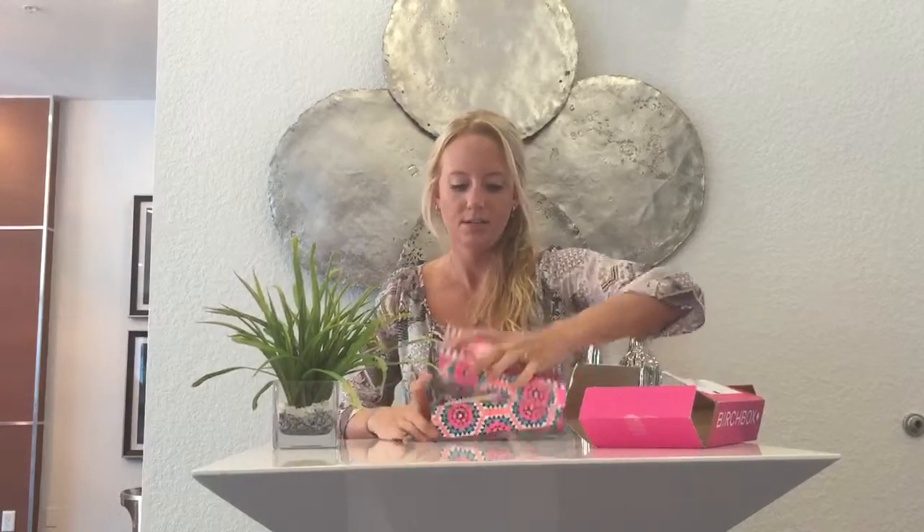Hey guys, it's Aria here and today I got my Birchbox. I'm really excited to check out what is inside. This month's theme is Go Bold. I love this box first of all — so cute.